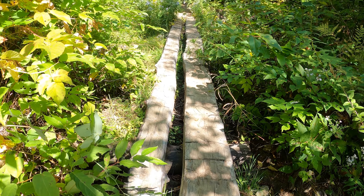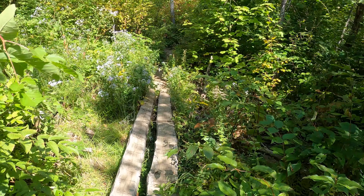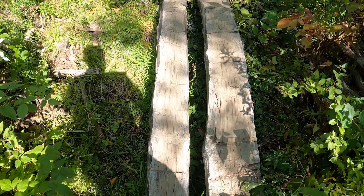Cool bridge, huh? Is it wiggly? Only if you wiggle it. Hey, you hike here often? Yep, every day.